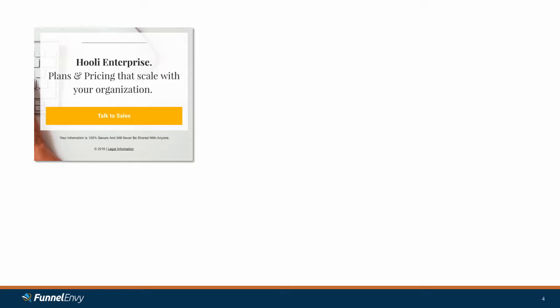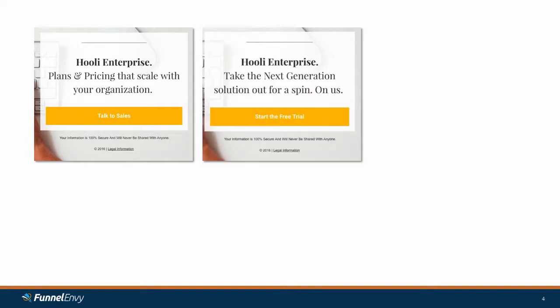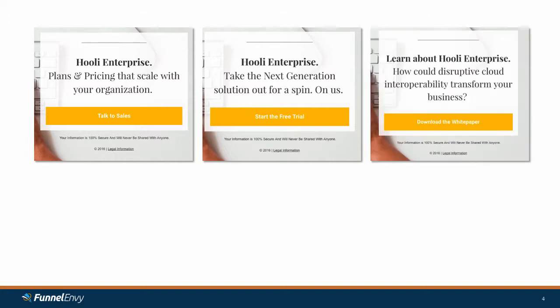So what does Hooli do? The marketing team steps in. They say we can take some of those experiences and next steps that Nina is putting in front of customers and actually push those into our website experience. The first variation they come up with is a very commercially oriented one about plans and pricing with a 'talk to sales' call to action. The second one is about a free trial — try out the next generation free trial, take it for a spin, you can do it online without talking to a salesperson. The third experience is more of a content nurture — customers who aren't ready to buy yet can download a white paper and be put on a digital nurture.